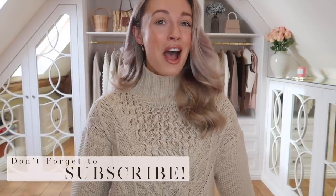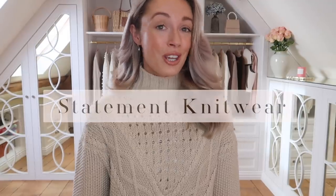And darlings, if you are new to the channel, please do consider hitting the red subscribe button down below — that would truly make my day. Alrighty, let's get started! The number one wardrobe essential that everyone should have right now is a piece of statement knitwear.